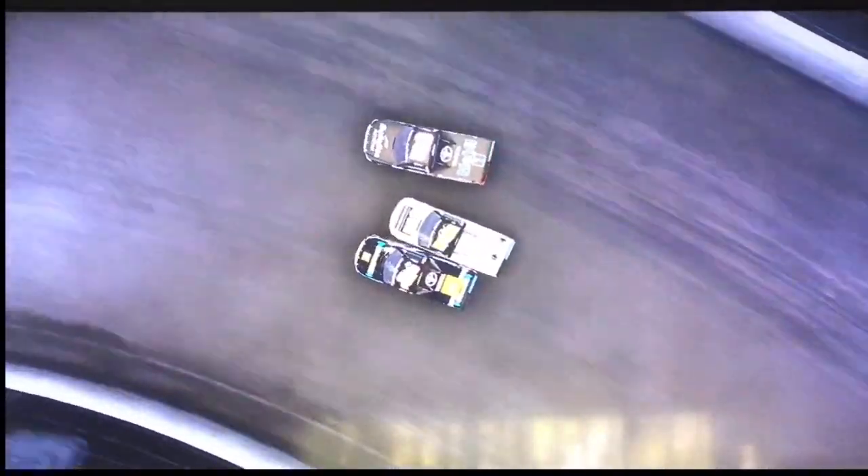Here comes Todd Gilliland with the crossover, trading paint. Here they come in turn three — there's contact, three wide. Todd Gilliland to the inside for the final corner. The checkered flag is out for Todd Gilliland — he's going to win at Eldora! And Sheldon Creed is oh so close. What a finish, folks!